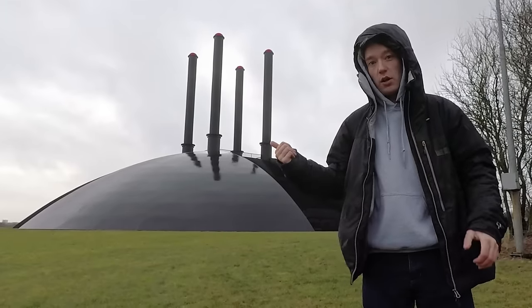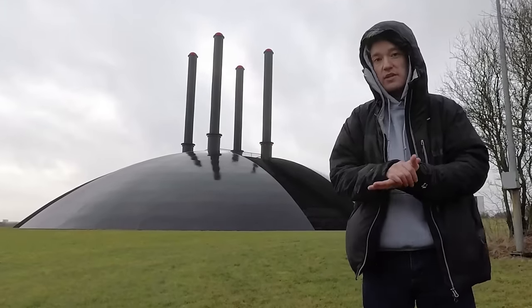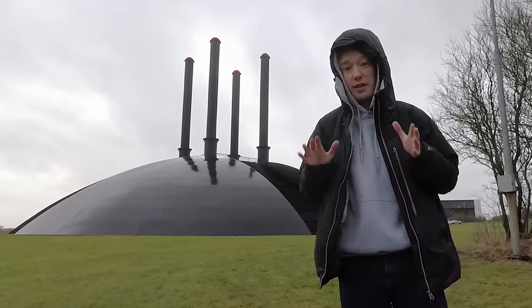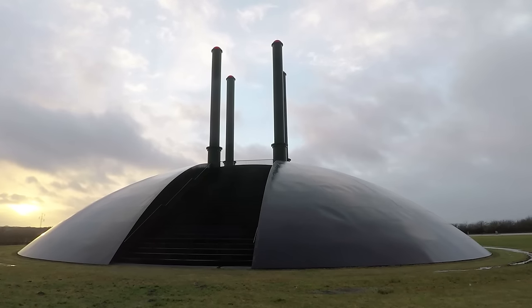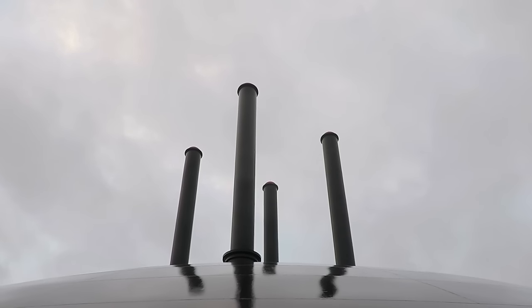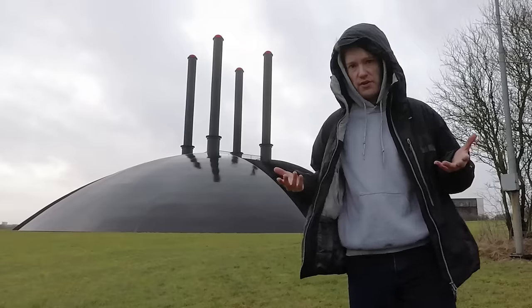I reckon that this dome, here on a windswept field in Denmark, is the world's most frustrating work of art. I know that's a bold claim, so let me explain. This is Elia, designed by an artist called Ingvar Kronhammer. He's famous for dark industrial art — art that looks like machinery, art that looks alienating and remote. Elia certainly qualifies as all that.